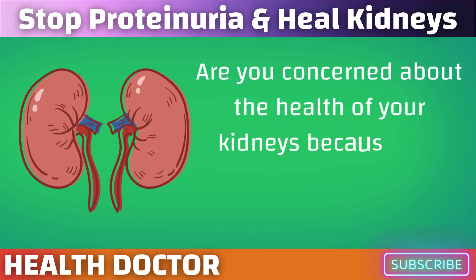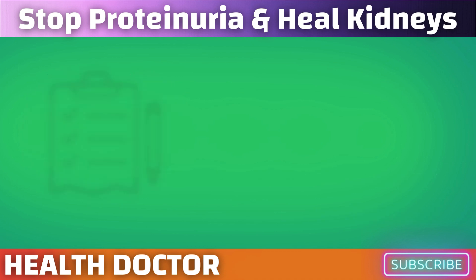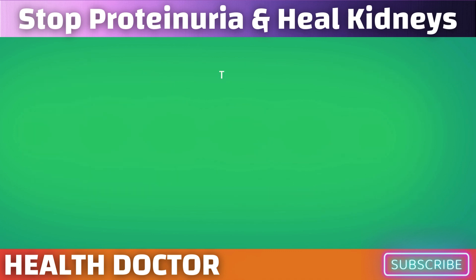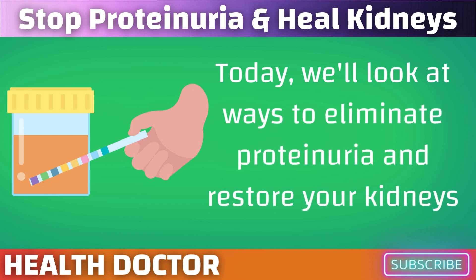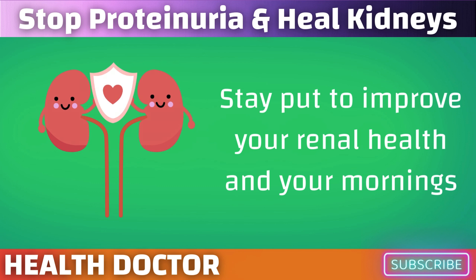Are you concerned about the health of your kidneys because you wake up with foamy urine or swollen feet? What if I told you that you could fix that with a few easy morning routines? Today we'll look at ways to eliminate proteinuria and restore your kidneys. Stay put to improve your renal health and your mornings.